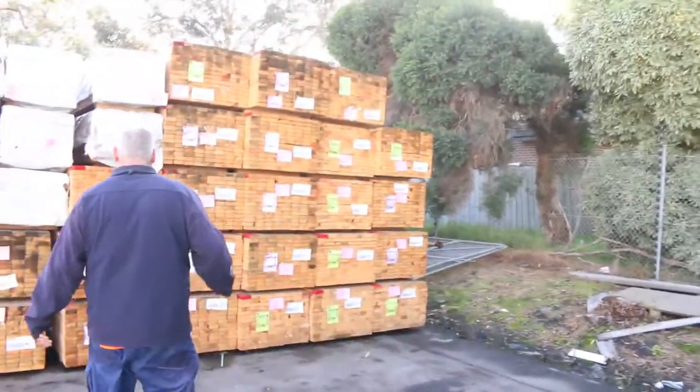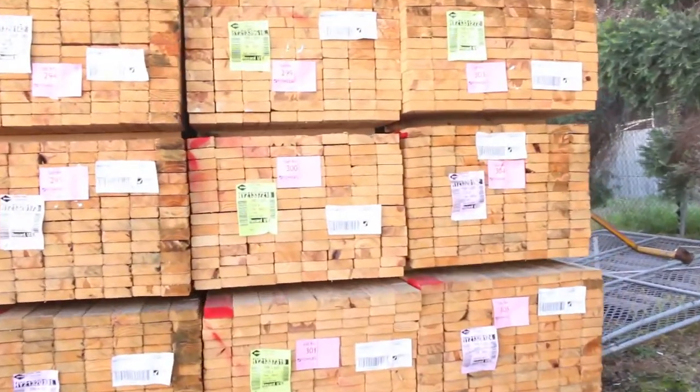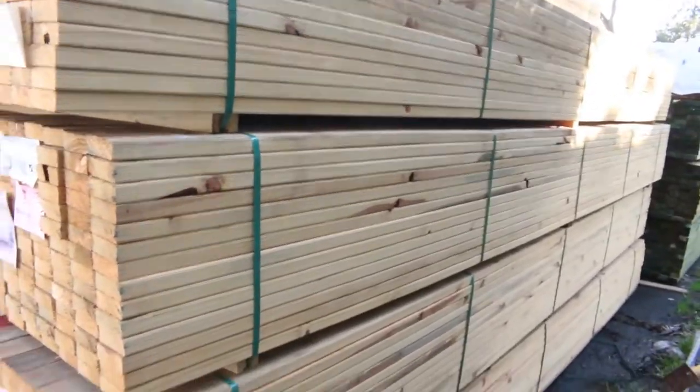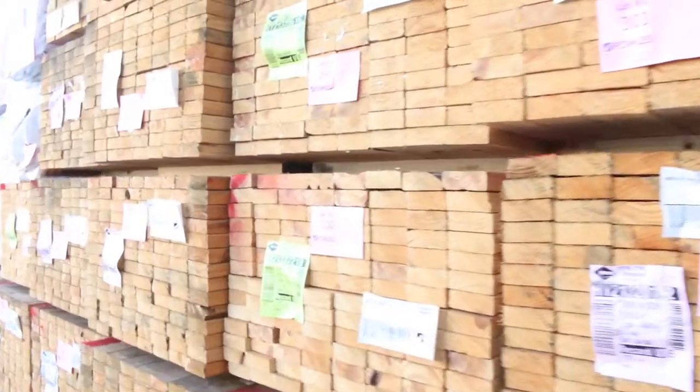A whole heap of 90 by 35 merch pine there - 5.4 set-length packs. You'd probably pick them up for about 80 cents a metre. Absolute bargain for 90x35 - a number of packs, 112 sticks in a pack.